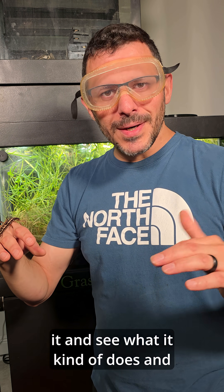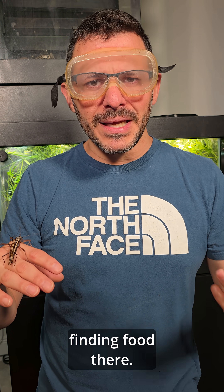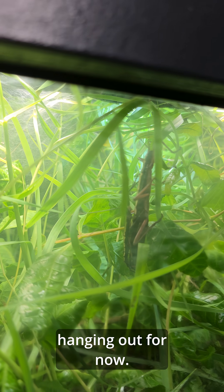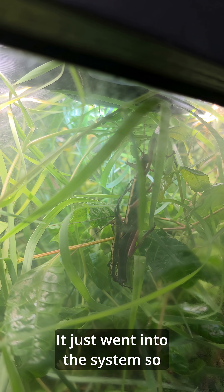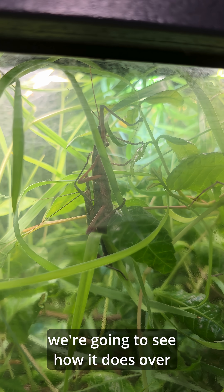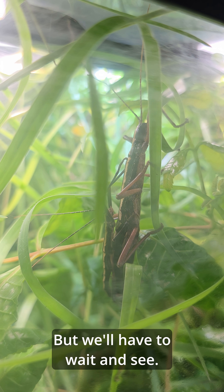So I'm going to put this pair into mini biota, observe them, track them, and see what they do — how they interact with the different plants and whether they're finding food. There they are, just hanging out for now after going into the system. We're going to see how they do over a bit of time. I think they'll do okay, but we'll have to wait and see.